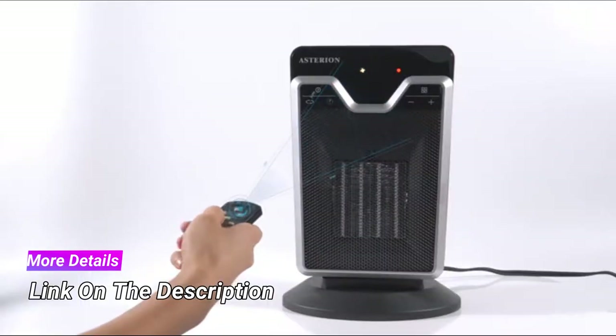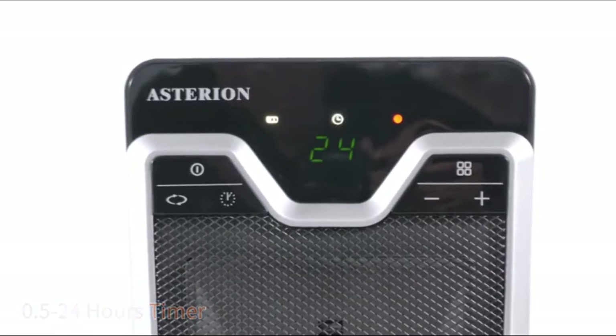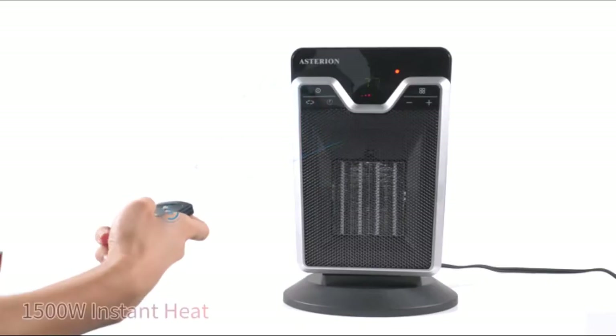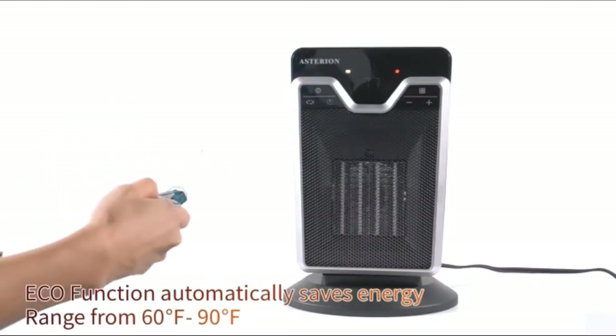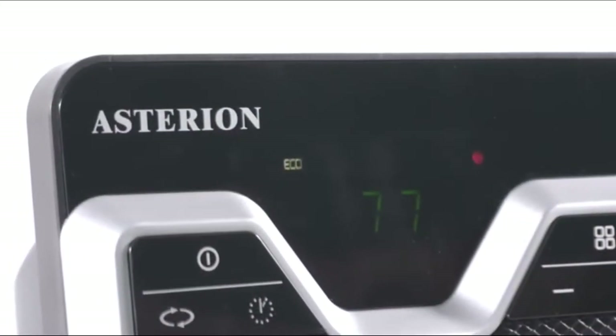It consists of 5 different settings. You can choose between the low heat setting, high heat setting, aqua setting, freeze, and fan mode. Thus, you can easily set it as per your requirement. With the help of a digital LED display, it is simple for you to use the heater.